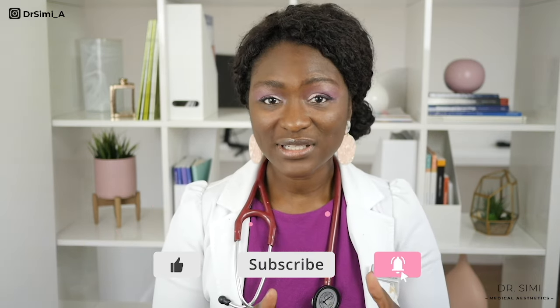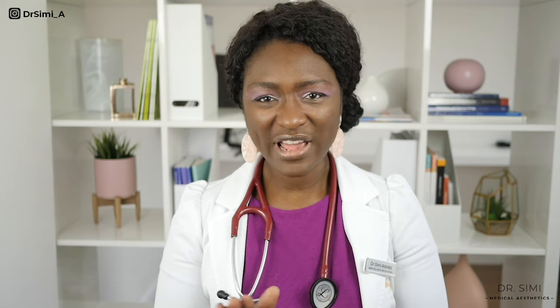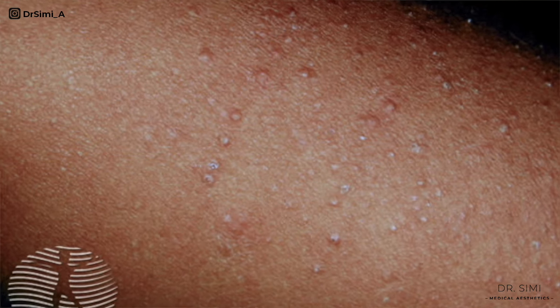The way it looks depends on the type of skin tone. In fairer skin tones, it can look like red spots where the hair follicles are, or skin-coloured spots with a red background. In skin of colour, such as black skin or Asian skin, you won't see any redness. You will just see the bumps, which can vary in colour — they can be skin coloured, light brown, or darker brown or black.